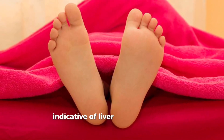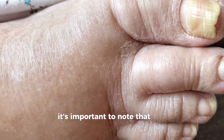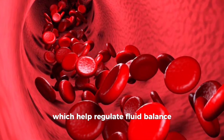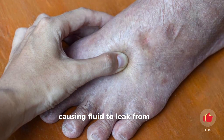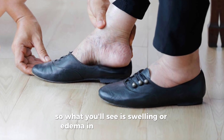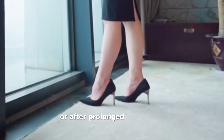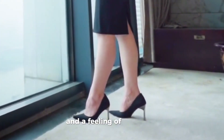Our first sign indicative of liver health issues is swollen ankles and feet, also known as edema. The liver produces various proteins, including albumin, which help regulate fluid balance within blood vessels. In liver disease, the production of albumin drops, causing fluid to leak from the blood vessels into tissues. This leads to swelling, particularly in the legs, ankles, and feet due to gravity. Swelling or edema in the feet and ankles is typically persistent and may worsen by the end of the day or after prolonged periods of standing, accompanied by discomfort and a feeling of heaviness.